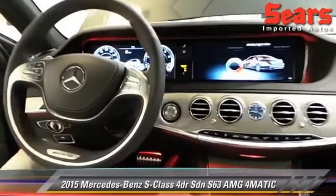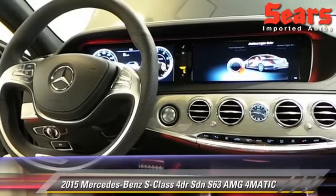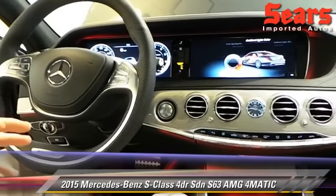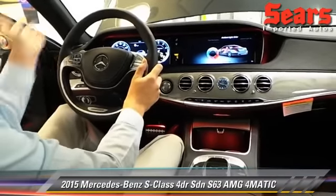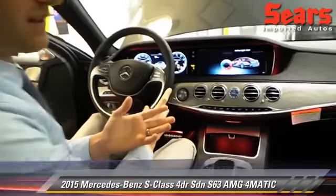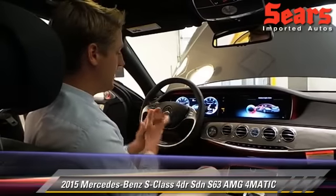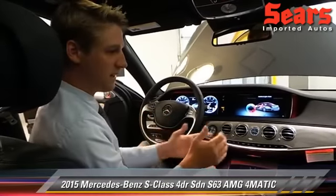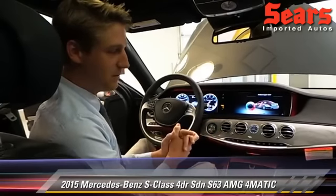Now we always have to talk about safety in these cars. One of the best features is DISTRONIC Plus, which will literally stop the car if a person runs out in front of you — they call that pedestrian assist. And also, just for day-to-day purposes, you can set your cruise and it'll lock you into the vehicle in front of you. It's something you have to see to believe.